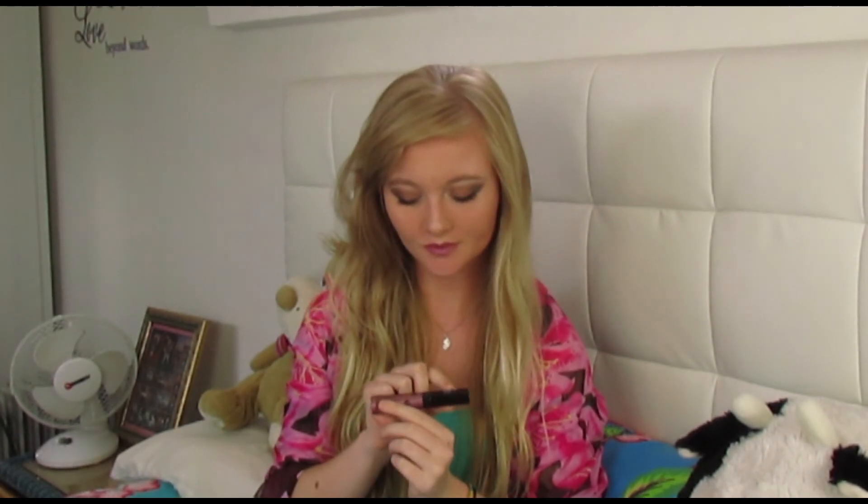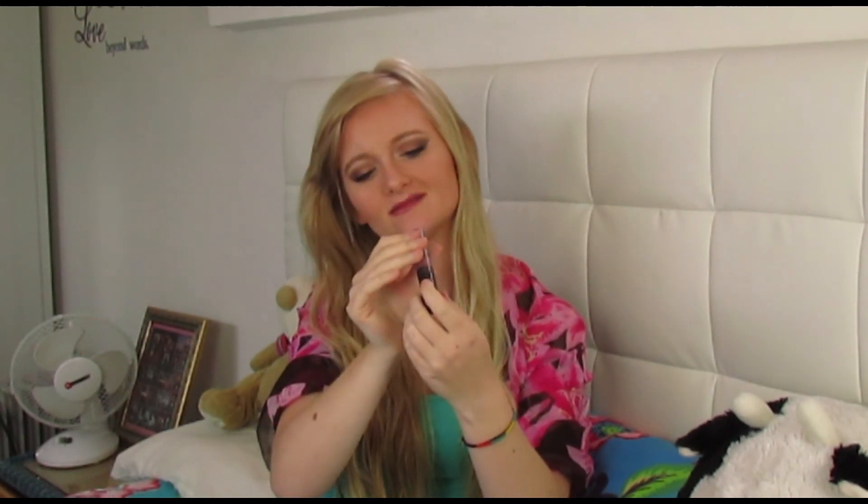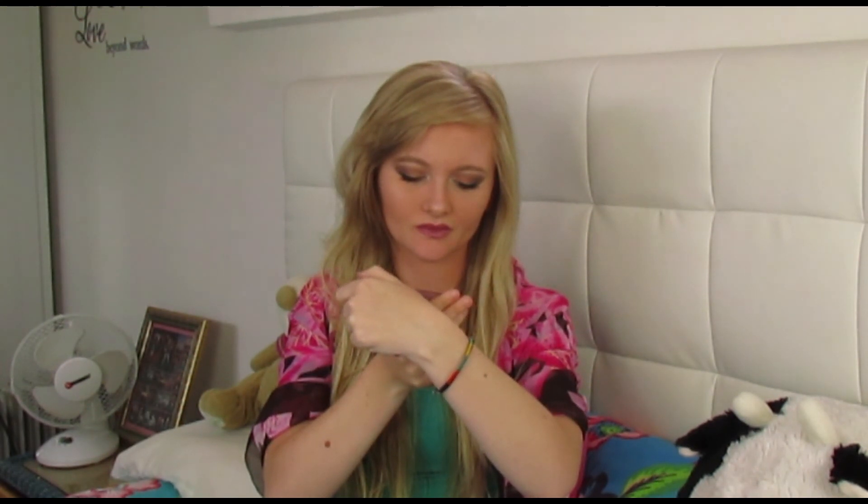And a lip gloss — this one I'm loving. I've got it on top of my lipstick right now. It's the High Shine SPF 15 Number Seven by Boots, called Glaze. It's a lovely dark pink color and it has an SPF in it, which I totally recommend. You should have an SPF in everything, even in winter, just to protect yourself.